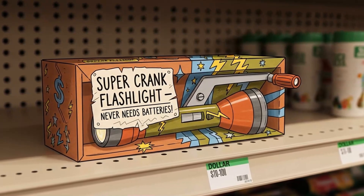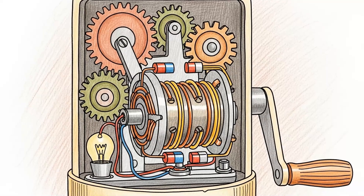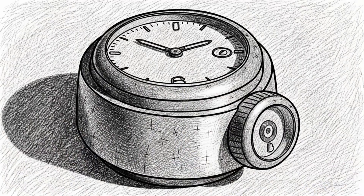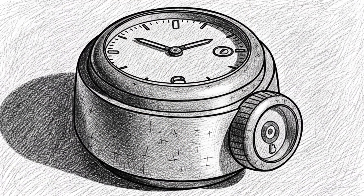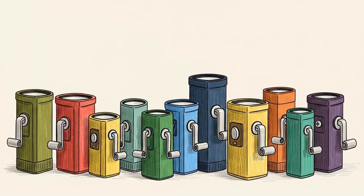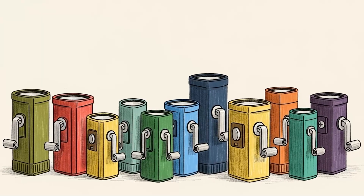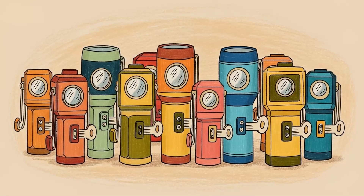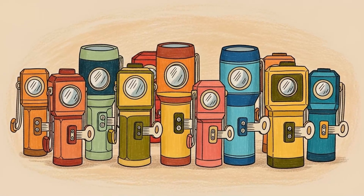Method 1: Wind-up flashlights. These ugly plastic things are nuclear-proof. The mechanism inside is purely mechanical. You turn the crank, it spins a dynamo. The dynamo generates electricity in real time. No battery to fry, no circuit to overload — just gears, magnets, and Faraday's law of induction. Pick up five. They're a dollar each.